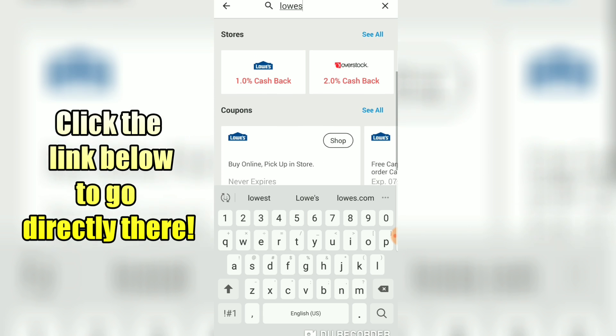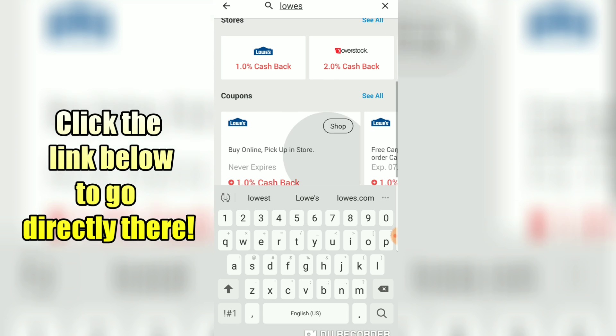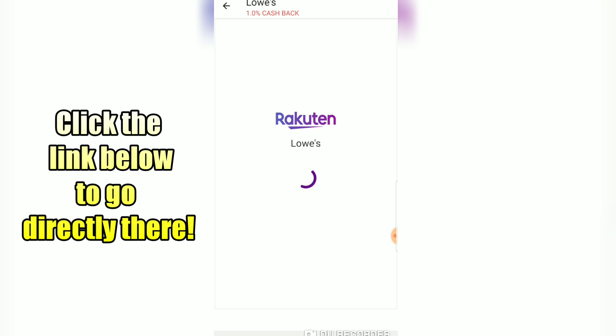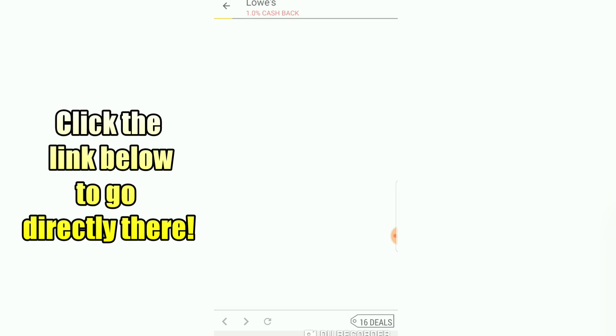Once you're there you need to type in Lowe's — like the hardware store, the one we totally killed last week with that $5 deal. Type in Lowe's and Rakuten or Ebates will take you straight to the Lowe's website, and that's exactly where you want to go for this deal.